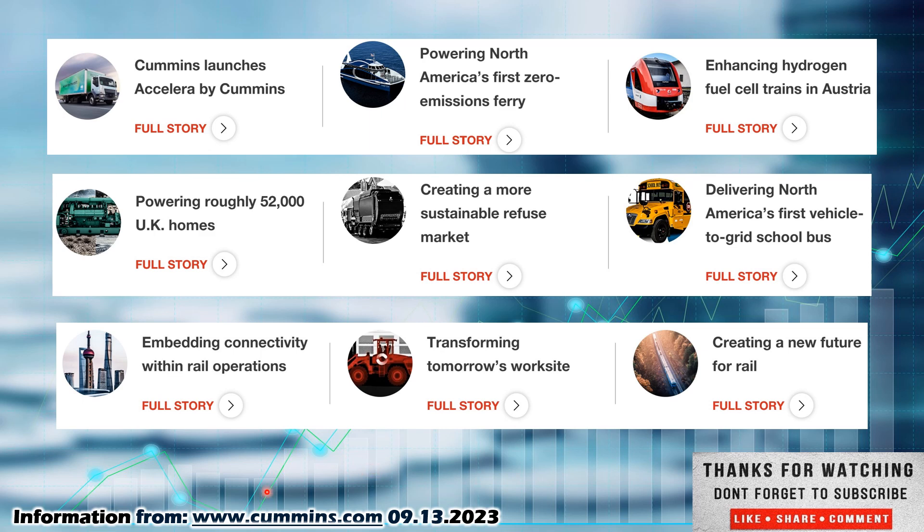If you want to know more about this company, check them out at www.cummins.com — that is their homepage where I pull this information from. They are out of the industrial sector. They make generators and diesel engines — that's really their bread and butter. If you were to go to their homepage, they have a lot of different stories about what they are doing, including powering North America's first zero emissions ferry, and enhancing hydrogen fuel cell trains in Australia. They do have their hands in renewable energy sources for motors.